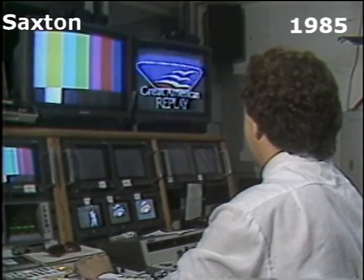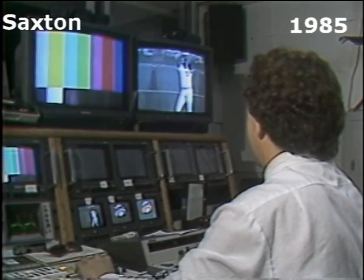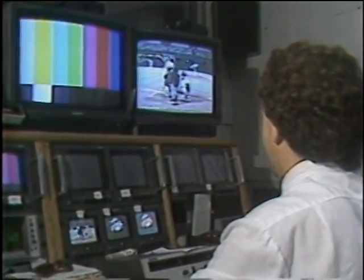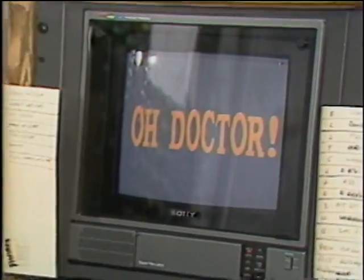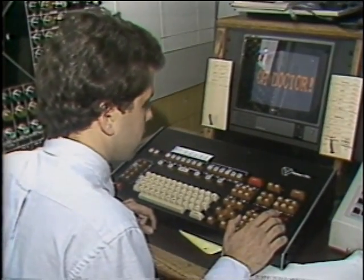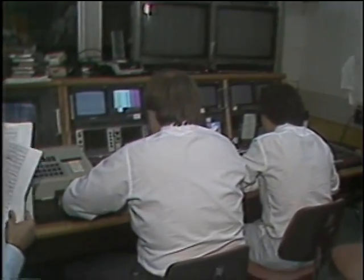How many stadiums around the country have this feature, this board? 19 of the 26 Major League Baseball teams have a video board. Some are black and white, some are color, but a good two-thirds of the Major League Baseball clubs have video boards. So I guess it was about time. Yeah, I think the fans in San Diego will really enjoy it.